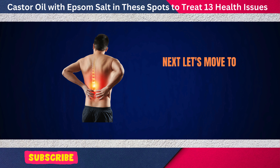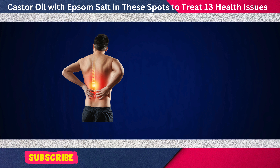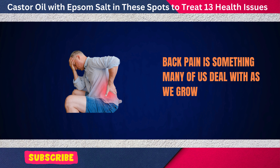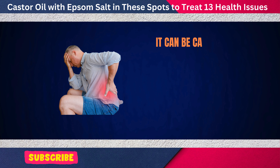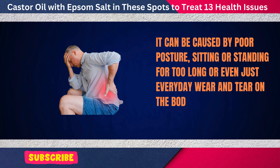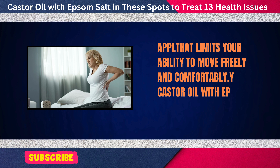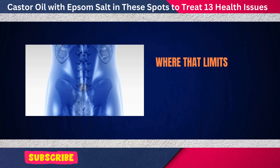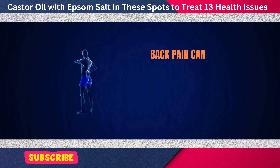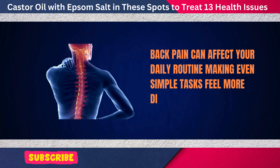Next, let's move to the ninth issue: relieving back pain. Back pain is something many of us deal with as we grow older. It can be caused by poor posture, sitting or standing for too long, or everyday wear and tear on the body. The discomfort can range from mild stiffness to sharp, persistent pain that limits your ability to move freely. Back pain can affect your daily routine, making even simple tasks feel more difficult.